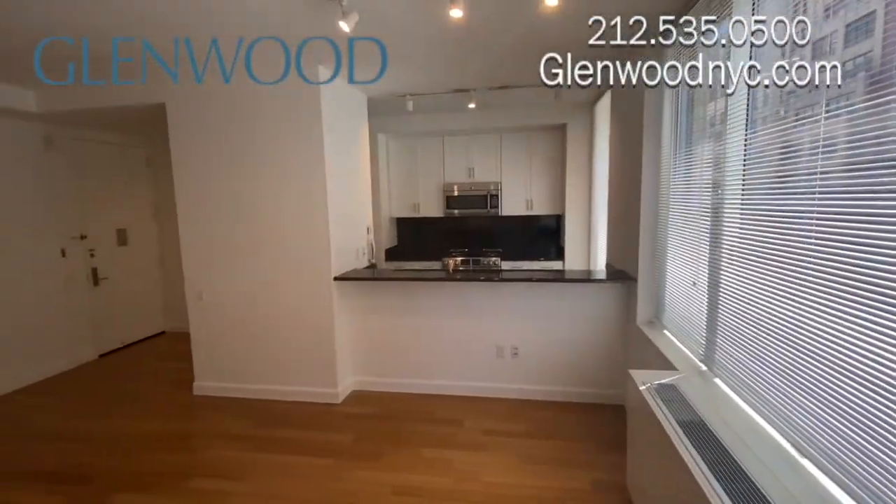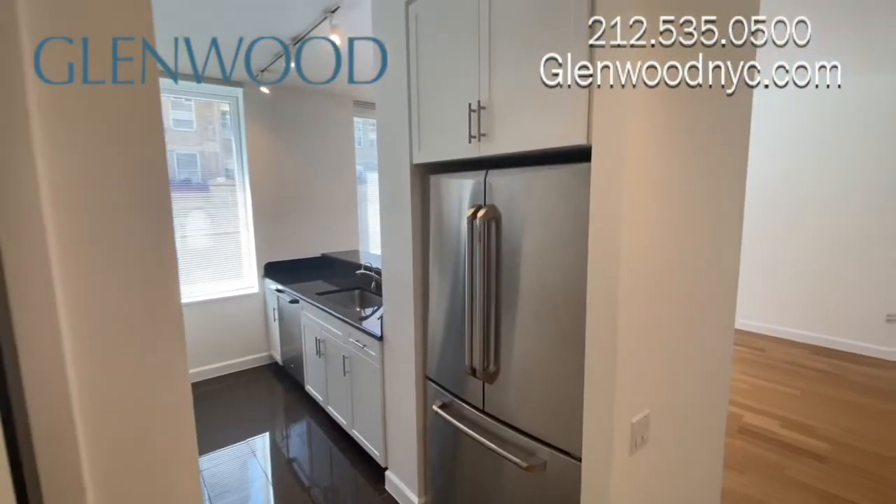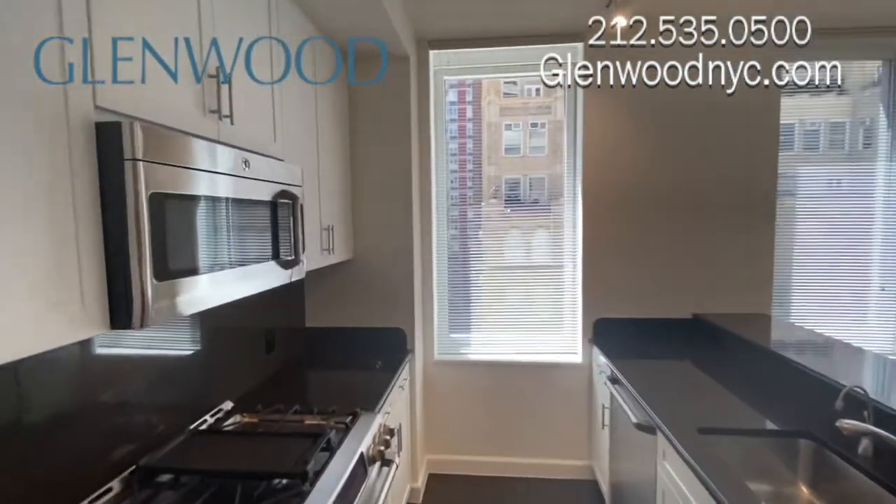The living room and bedroom feature beautiful bay windows. This large kitchen has ample cabinet and counter space, with stainless steel appliances and a toe-kick warmer.